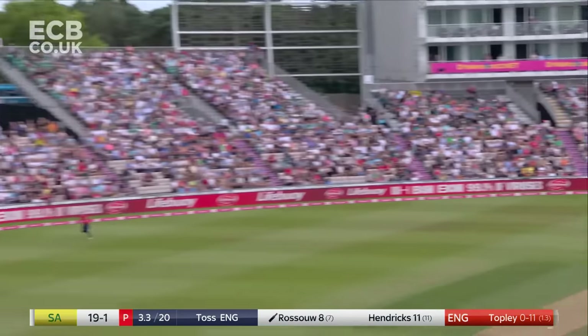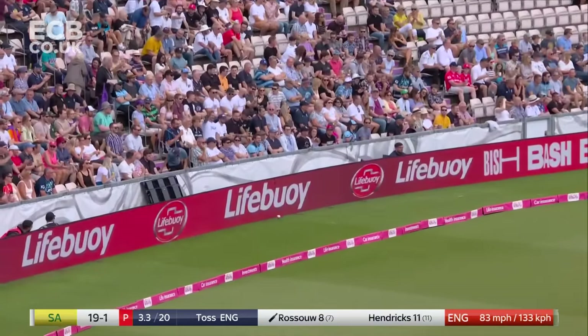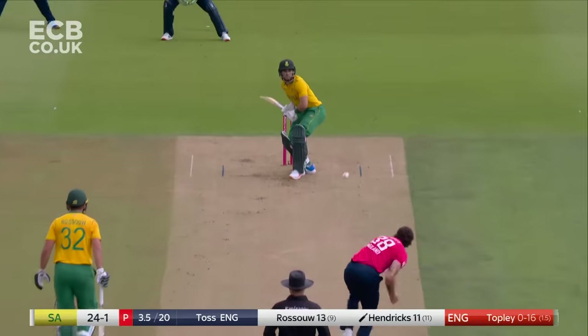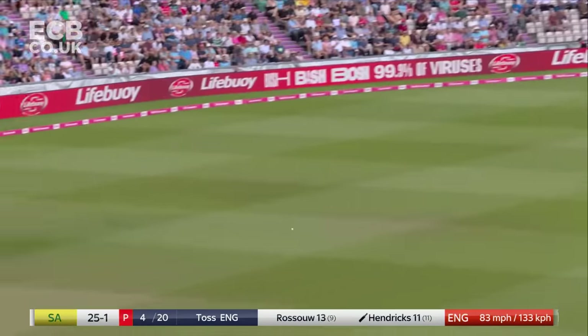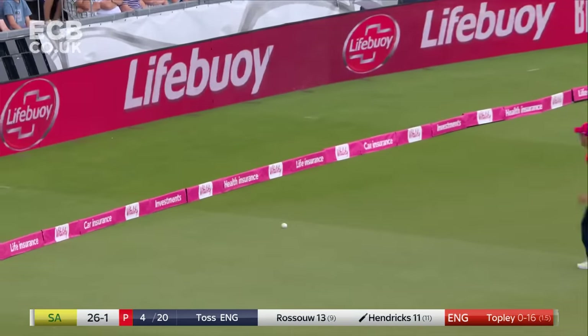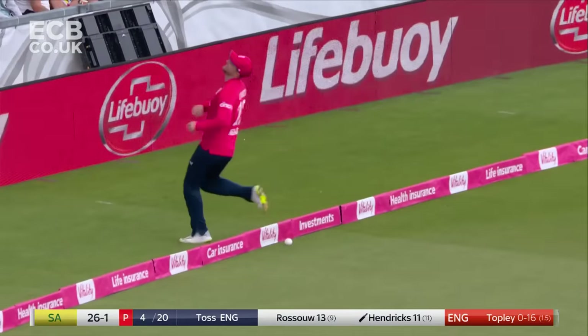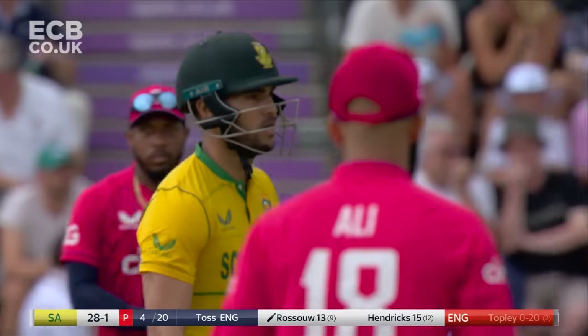That's beautifully played. There was a genuine drag down onto it in a flash. That's better from Reza Hendricks. I think with the trajectory it might be cut off. The race is on and it wins it. That was a bit of a teaser to end the over. The fourth over done, 28 for one.